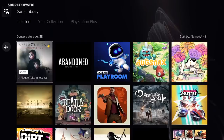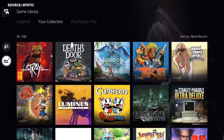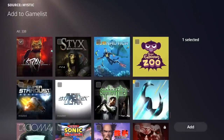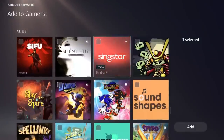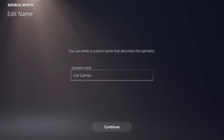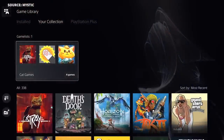As for game lists, players can now create these in their game library to help make organizing games easier. Game lists can support up to 100 games, and users can have up to 15 lists. Players can select any game to add to a list, whether it be on a disc, digital, or streaming. A full list of the new features of the PS5 firmware update is at the link in the description.